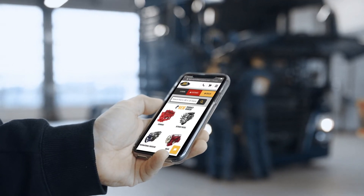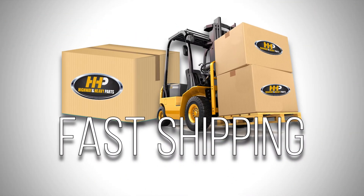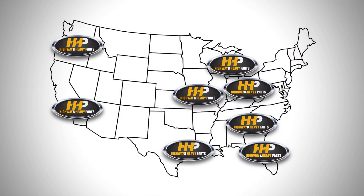Connect with Highway and Heavy Parts for industry-leading technical knowledge, quality diesel parts, and fast shipping — from America's trusted diesel engine parts supplier.